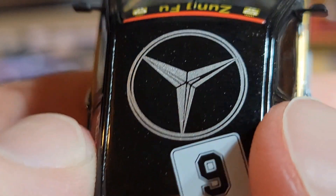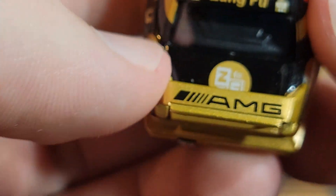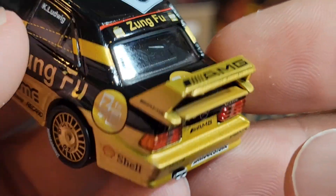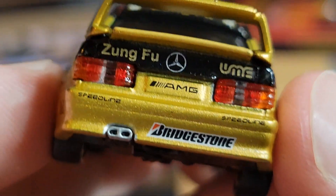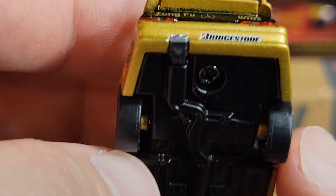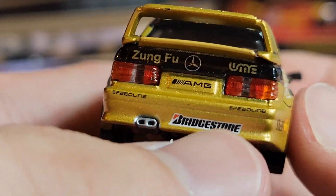The headlights on this are just perfect — they've even got the vertical lines going down like the old plastic headlight housing does, with a nice orange turn signal. From the front: Bridgestone, Speed Line, Zung Fu logo on the windshield banner, and a big Mercedes logo on the roof in metallic silver paint, pretty nicely done. Number nine again on the rear, Zung Fu on the back window banner, AMG on the spoiler which is a really nice tall spoiler. We've also got chrome-tipped exhaust that goes pretty far back under the car, plus a big Mercedes logo and AMG on the license plate.